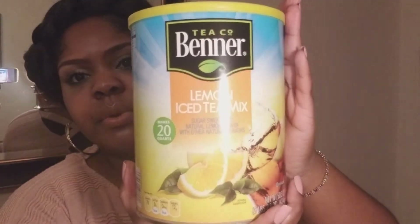Last but not least, I got some stuff to drink. This is the Benner lemon iced tea mix and it's already sweetened, so literally all you have to do is add water. It's a big canister — three pounds, 50 ounces. And a little tip: if you really want to make your iced tea super good, whether you're using actual tea bags or a mix like this, add some orange slices. I'm telling you, it's going to set it off. It's going to be so, so, so good.